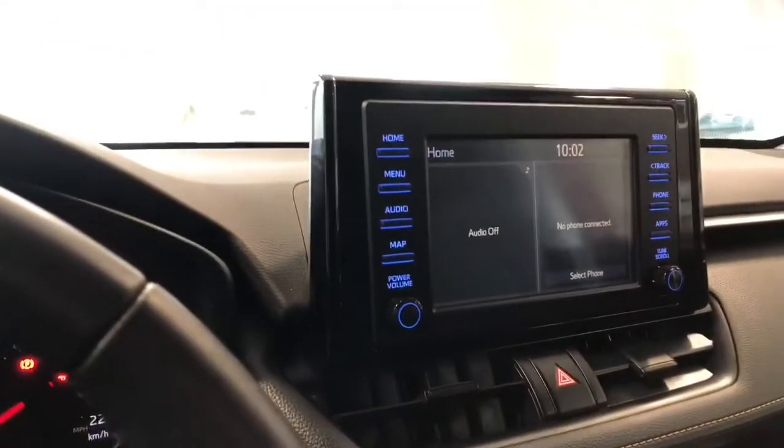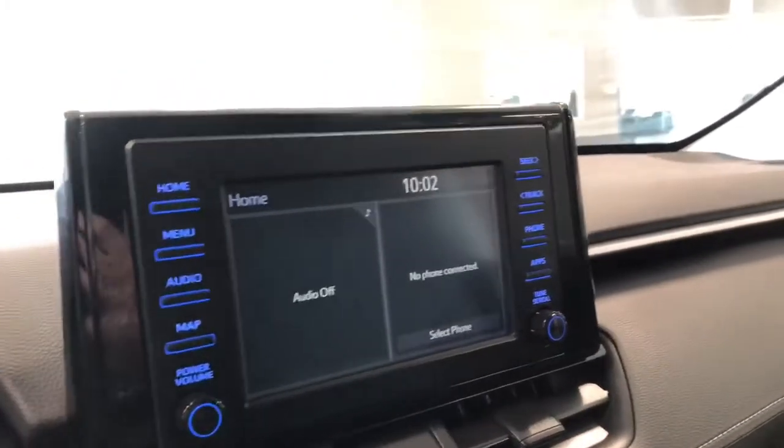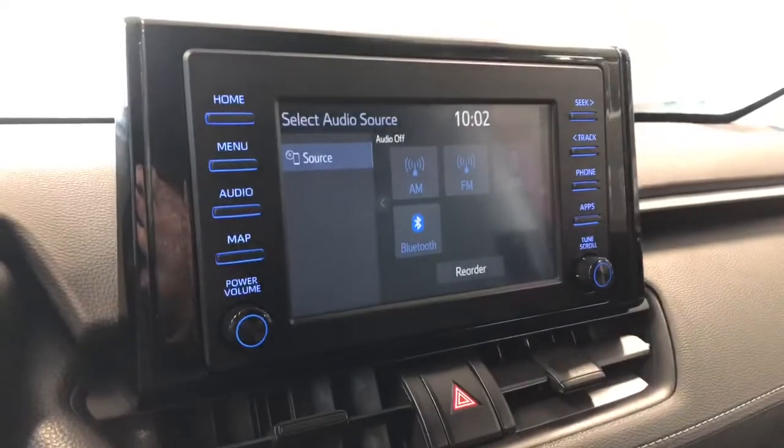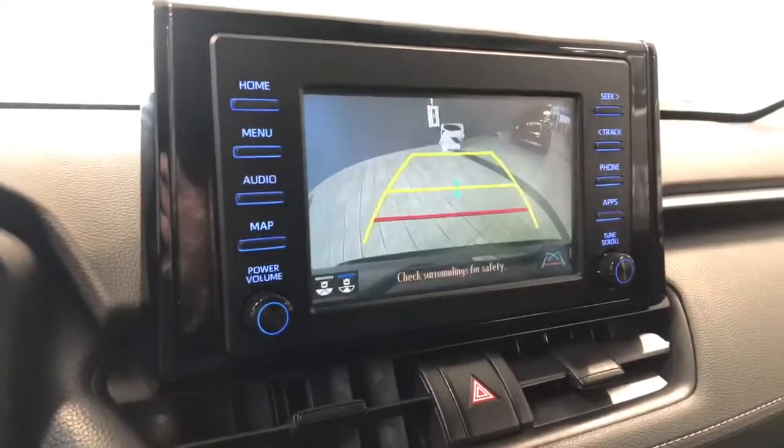Taking a look at our screen here, right now we are on the home screen which displays the audio that's playing. If you take a quick look in the audio option on the left side, you do have your standard AM and FM. You can always connect your phone with Bluetooth as well. Going into reverse will bring up the backup camera for you.